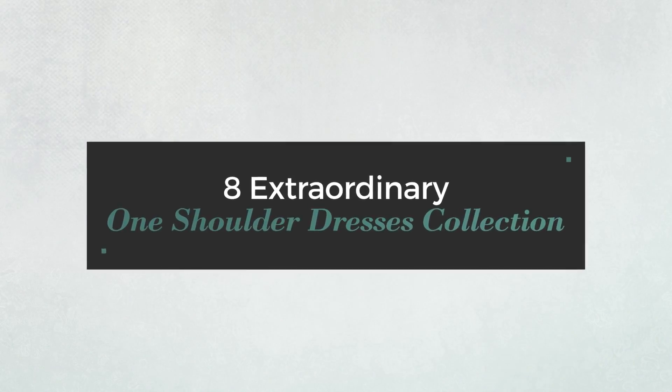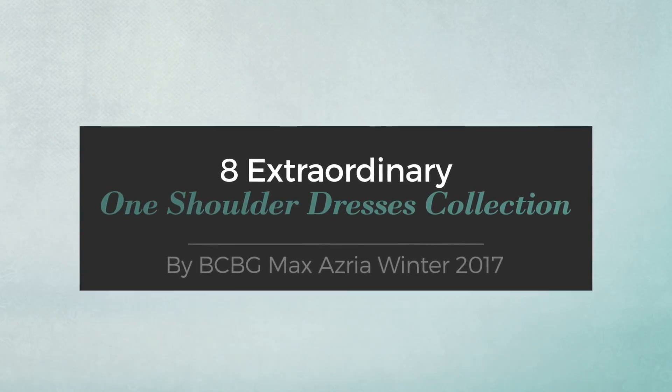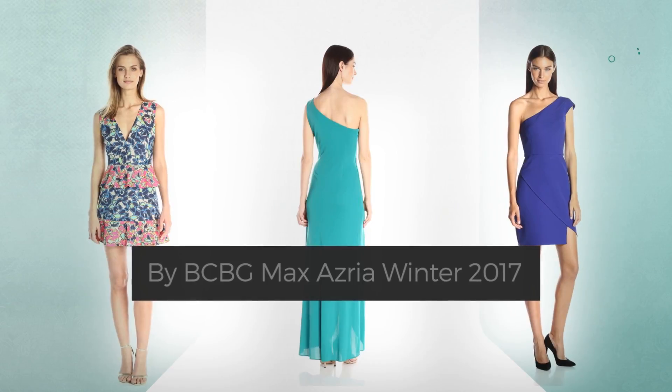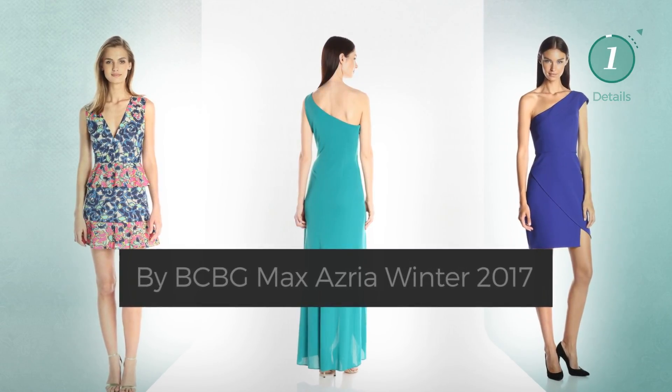8 Extraordinary One Shoulder Dresses Collection — handpicked from over 3,000 fashion designers' catalogues. At any time, click the circle and get the details about your favorite dress.